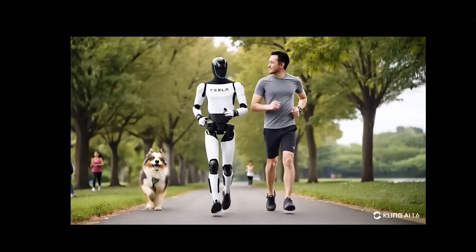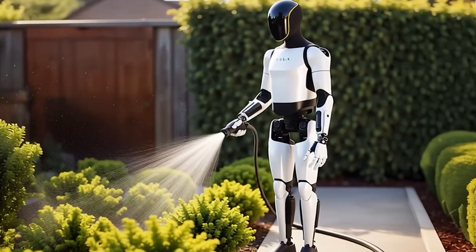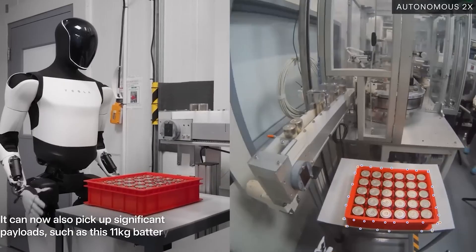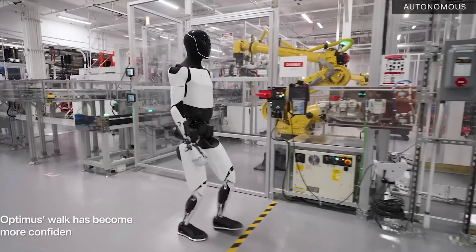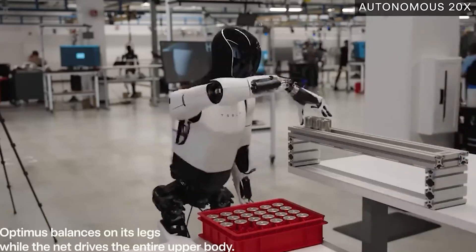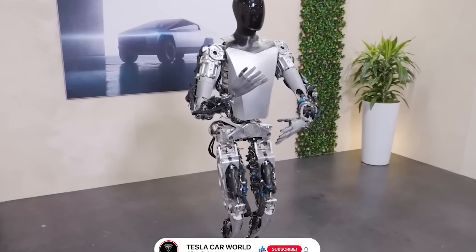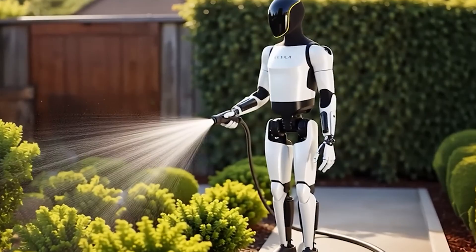This level of adaptability is made possible by a new control algorithm in Generation 3, which synchronizes the robot's movements across all joints. Response times have been cut from 150 milliseconds in Gen 2 down to just 50 milliseconds in Gen 3 — an improvement comparable to switching from dial-up to fiber internet. The algorithm calculates and adjusts torque in real-time, allowing for smooth, natural movements that closely resemble how humans move. This is especially useful for tasks that demand both speed and finesse, like moving goods in a factory or helping with household chores.